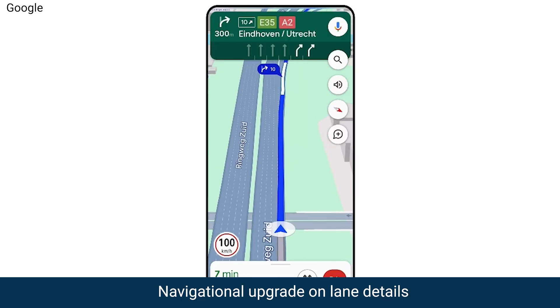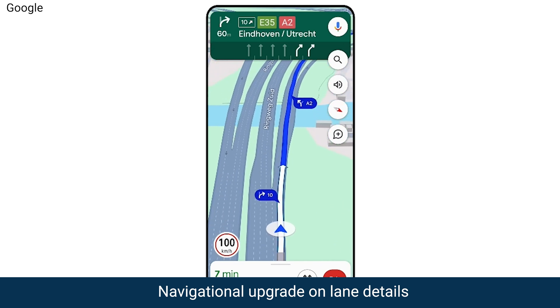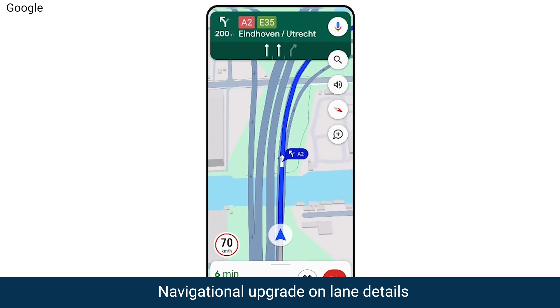Google Maps Navigation is also upgrading its lane details, so you'll be prepared when you merge across a highway, when you're getting off at an exit, knowing what the lanes are supposed to look like.